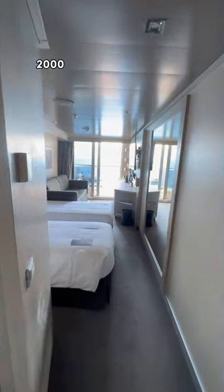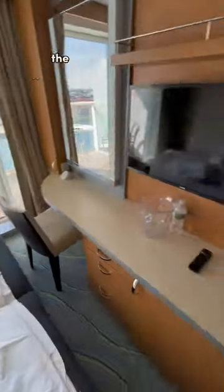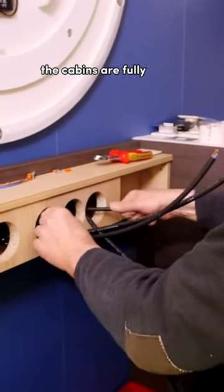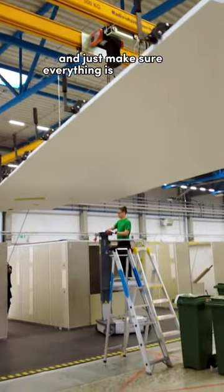Have you ever wondered how over 2,000 staterooms are made on a cruise ship? My mind was blown after I found out, because most of the time the cabins don't even touch the ship until they are complete or near completion. Prior to being placed — or I should say slid — onto the ship, the cabins are fully tested: water, electricity, just to make sure everything is functioning properly.